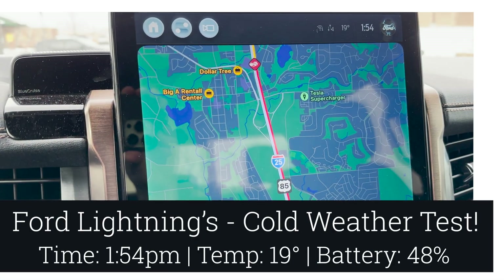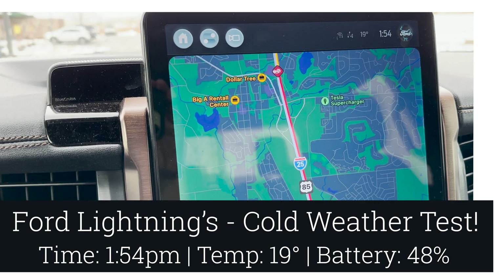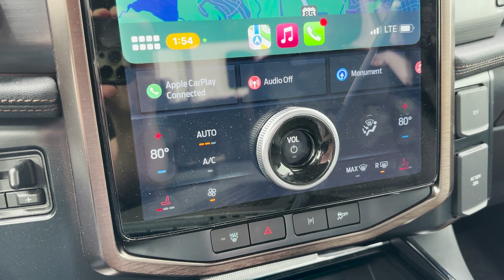I'm going to take advantage of being kind of stuck on the highway and show you guys how long the truck battery would last. I have no idea, and I'm excited about it. We're starting the test: it is 19 degrees outside, battery is at 154 miles — 48 percent — and I have it set to 80 degrees with both seat heaters on.